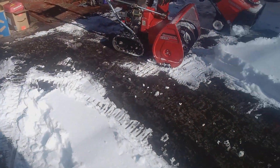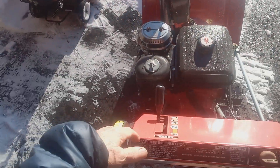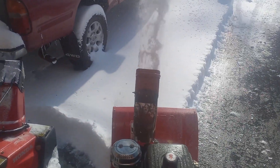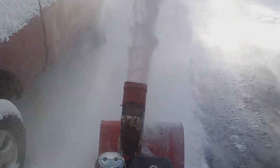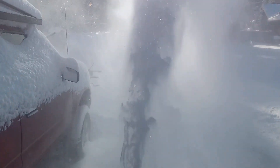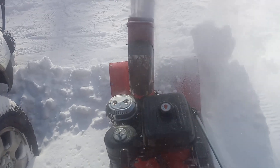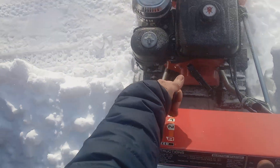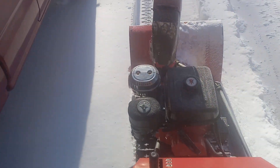Let's try this one at 3,600 where it should be. Let's try first gear — take a full bite. Let's go first gear. It doesn't appear to be bogging down at all, and as you can see it was throwing it much further.